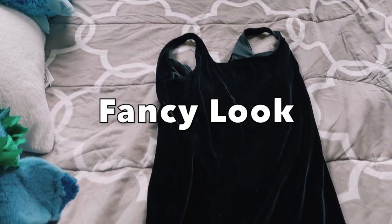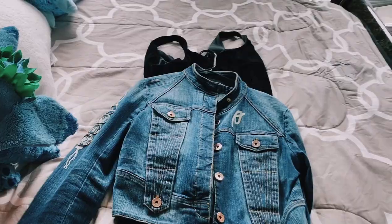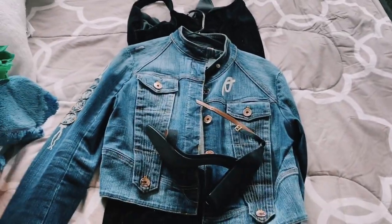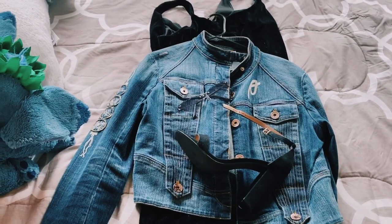So the next look is the fancy outing look. I got this black velvet dress from my mom's closet and her denim jean jacket from her closet as well, and I'm styling this with my black Steve Maddens and my sunglasses that I got from Forever 21.